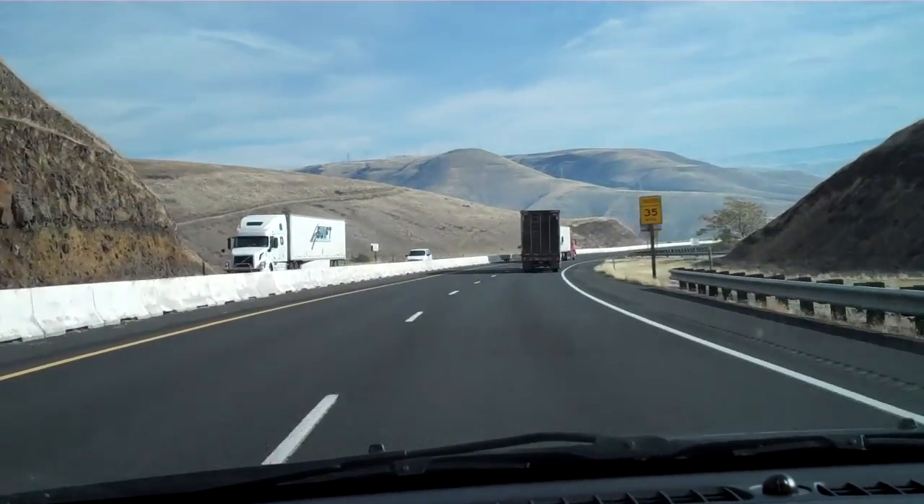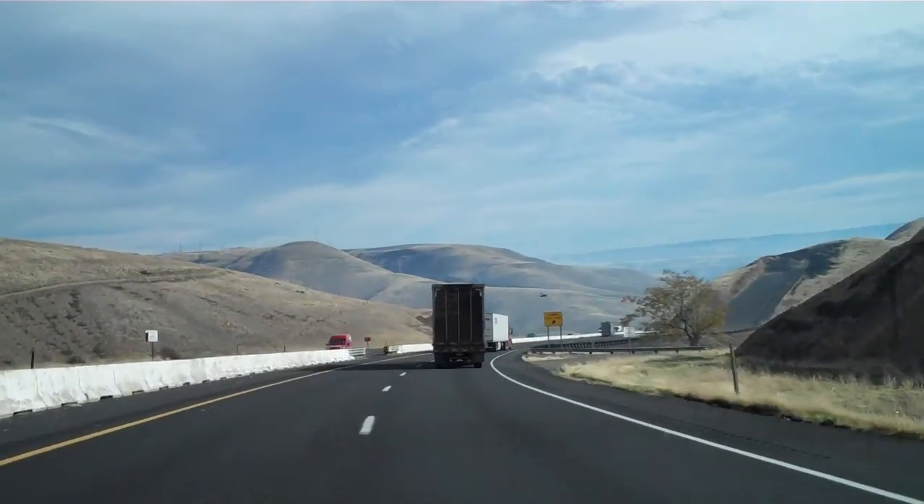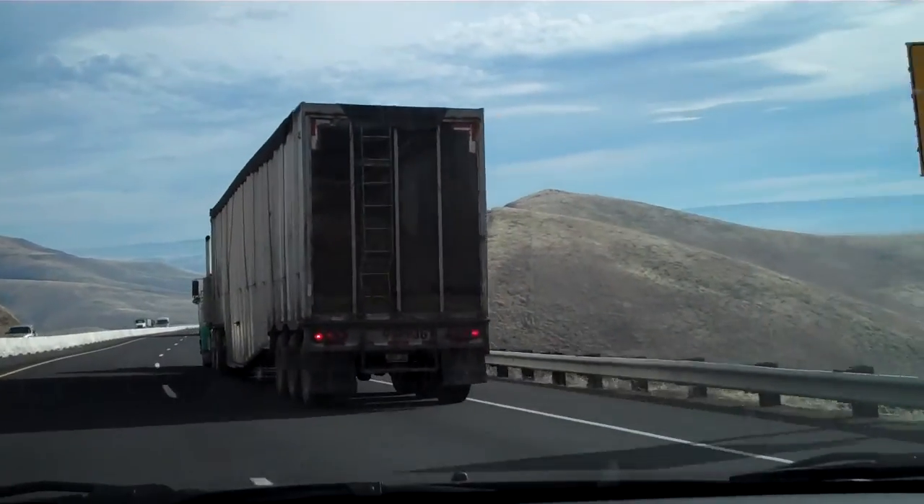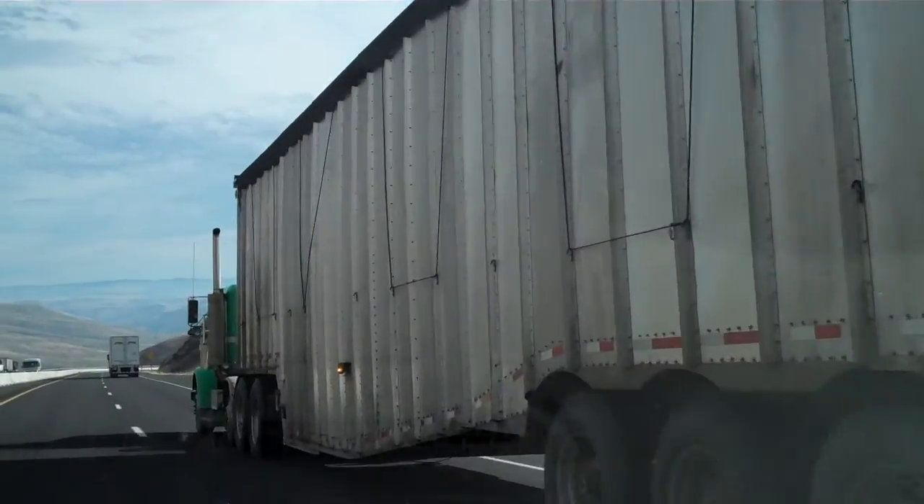Here's another one. You can kind of smell that pulp wood smell, probably coming out the back of that truck. Does it smell from the top? Mm-hmm.